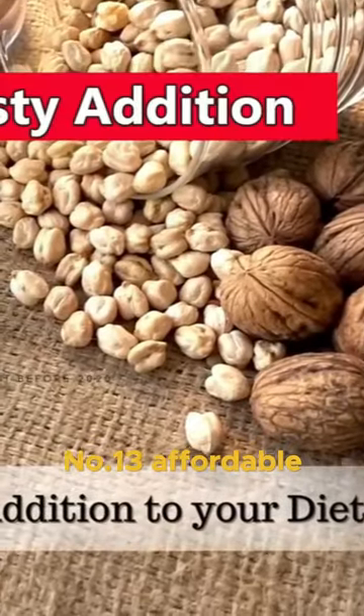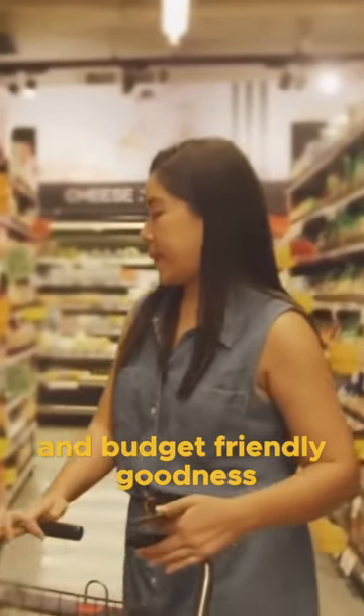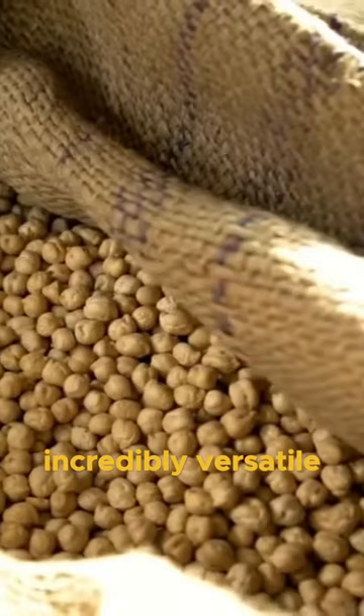Number 13: Affordable and Tasty Addition to Your Diet. Now let's talk about convenience and budget-friendly goodness. Chickpeas are a dream addition to your diet. They're not just affordable, they're also incredibly versatile.